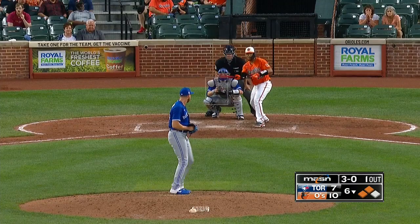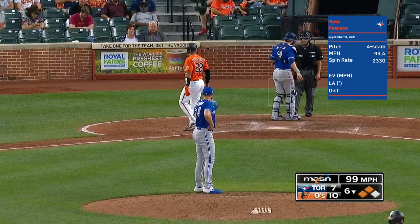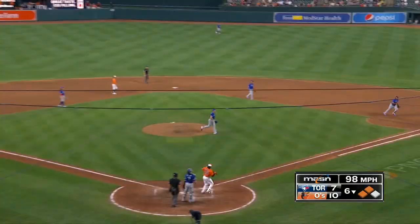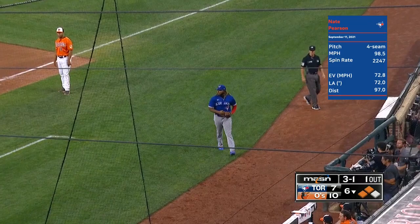3-0 taken all the way, and it's a strike. Wait a minute — he called it a strike. That's when you think he's your friend, right? You've been having a nice conversation with him. 3-1, popped up — looks like it'll be in play. Guerrero by the coach's box, makes the catch. Two down.